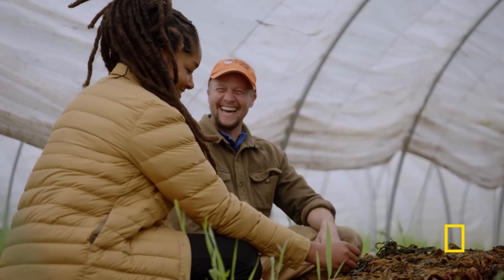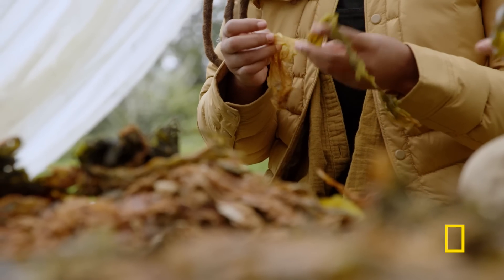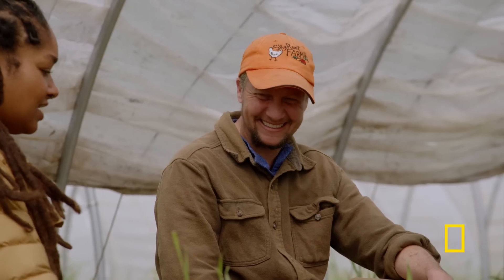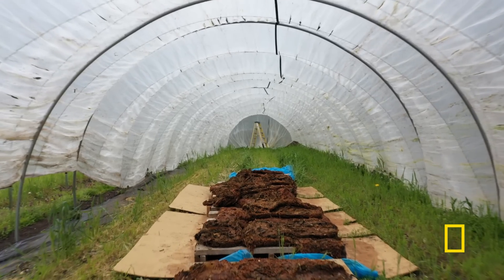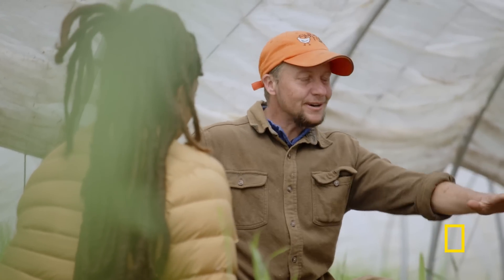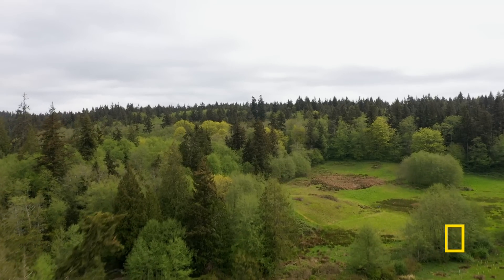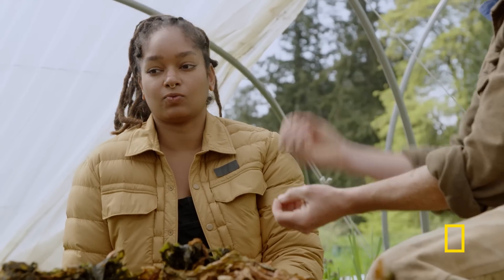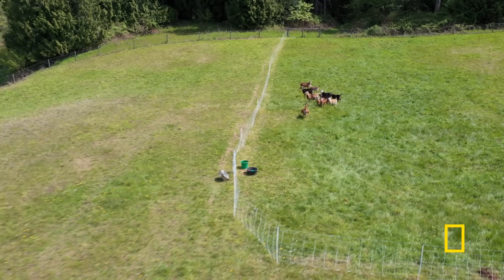Eli is one of those people with contagious enthusiasm — really passionate about the work, but also cares about the environment. What I also love about this is it didn't come in any kind of packaging, and you've sourced it locally. So this is stored carbon, and we can take this stored carbon, put it out on grassland or pastures, and those grasslands can sequester more carbon, putting it down in the soil and storing it.